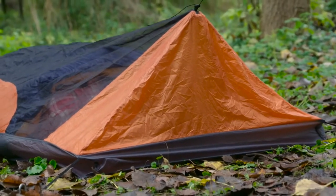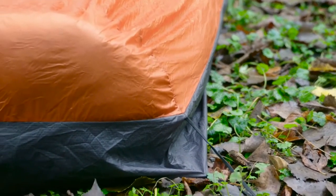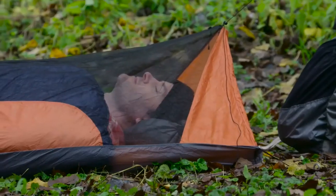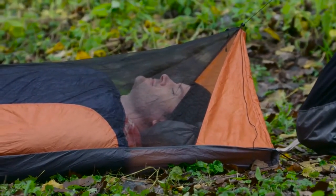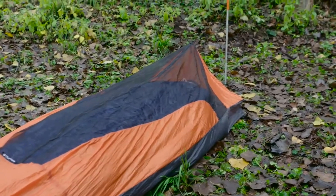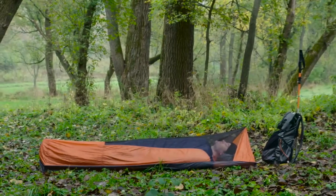The head and foot end have a comfortable 3-dimensional space to give you more headroom and reduce compression on the quilt insulation. A shock cord suspends the mesh to keep it off your face. Using the Recon with a tarp is recommended for full weather protection. This is the perfect addition to your pack to keep your sleep system simple, ultralight, and effective.